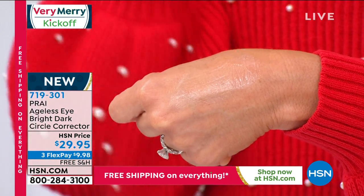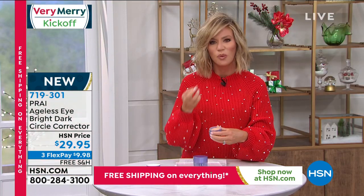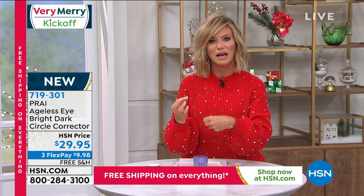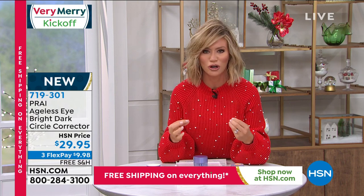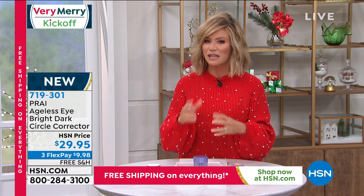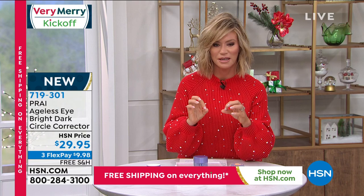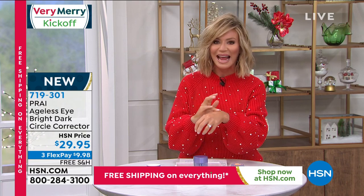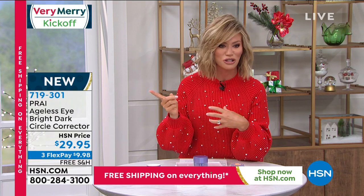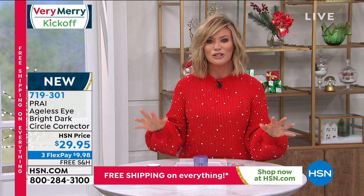This is a cream with probiotics, caffeine, and hyaluronic acid — not a concealer. As soon as you put it underneath your eye, it addresses why you have dark circles, not just covering them up. It de-puffs with the caffeine, and more importantly brightens the under-eye area. Your only chance to pick this up for $9.98 with free shipping and handling.